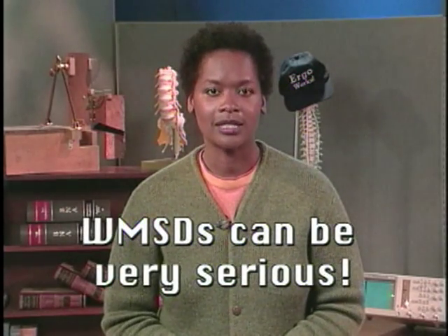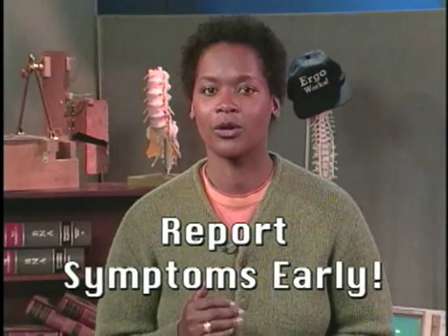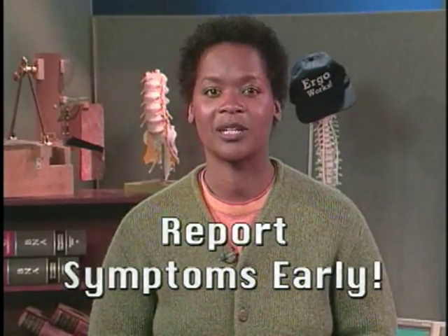Some WMSDs can be very serious, resulting in lost work days, permanent disability, or even surgery. We can't stress this point enough: if you start having symptoms of a WMSD, be sure to report them early to avoid more serious injury. The good news is that early treatment is often very simple and successful.